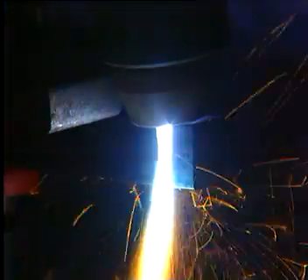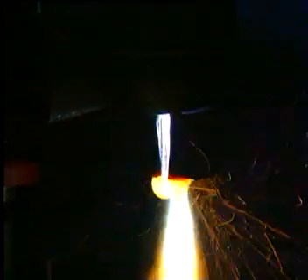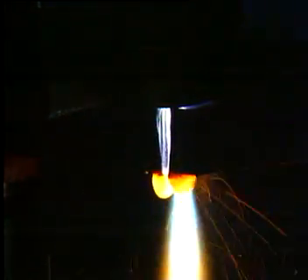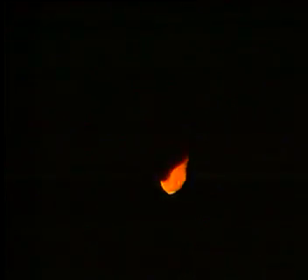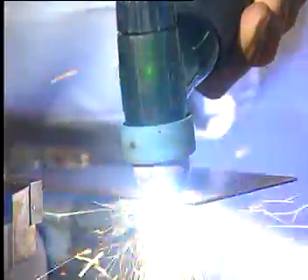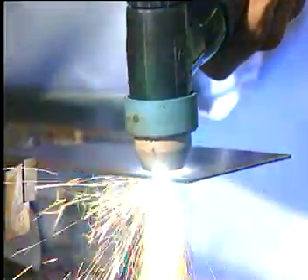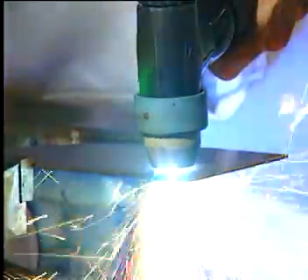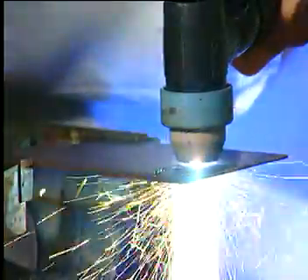Using compressed air, 20 millimetres of mild steel is cut. This multi-function unit operates without bottles, but compressed air is used to produce a plasma stream. Using compressed air, 3 millimetres of steel is cut and shaped. A unit which separates hydrogen and oxygen is now being tested, and hydrogen used to produce a plasma stream is expected to cut much more efficiently.